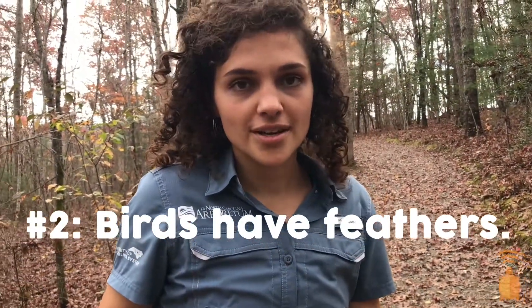Birds are covered in feathers. Feathers help with flight, warmth, and helping birds either blend in, like eastern screech owls, or stand out, like northern cardinals.